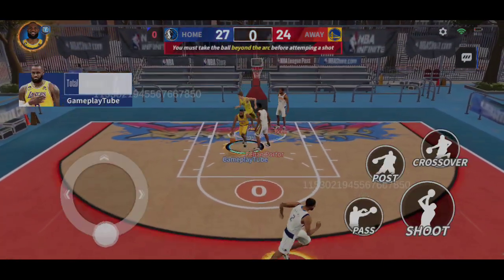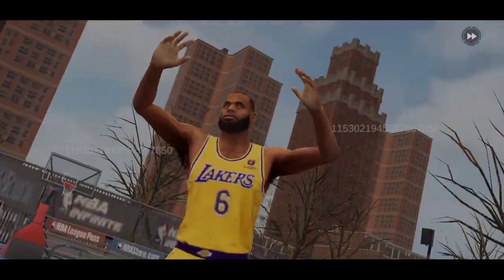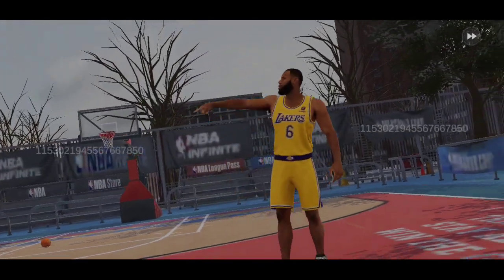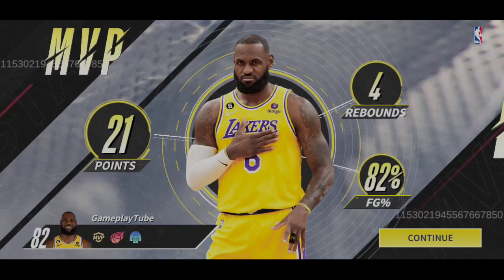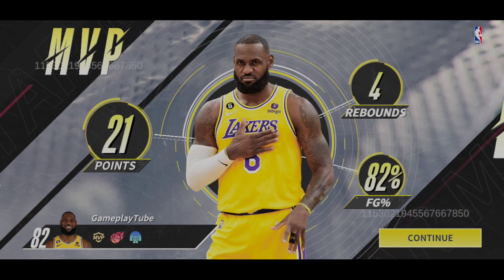A final shot and the final whistle has been blown. The game's over.